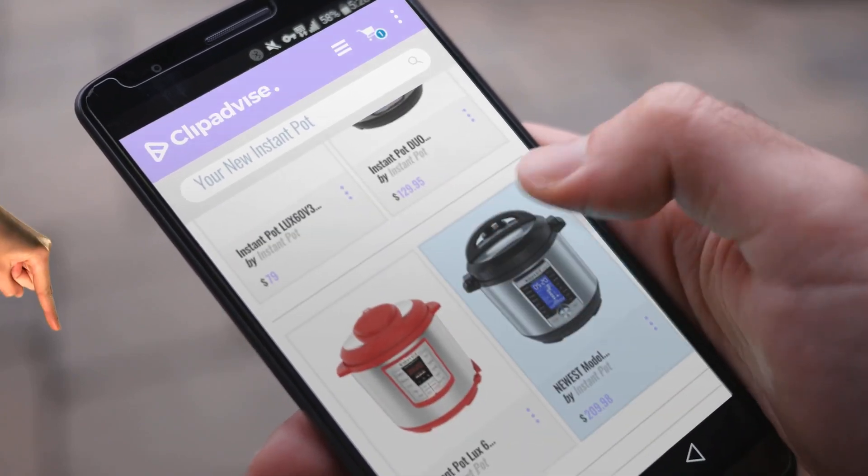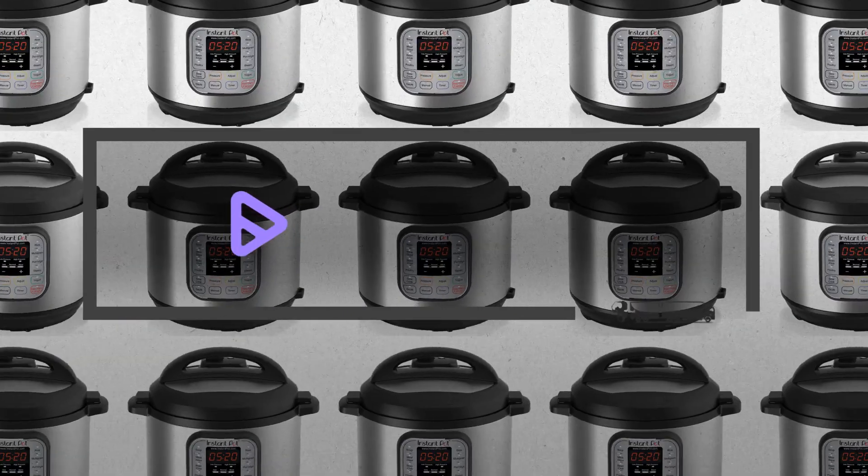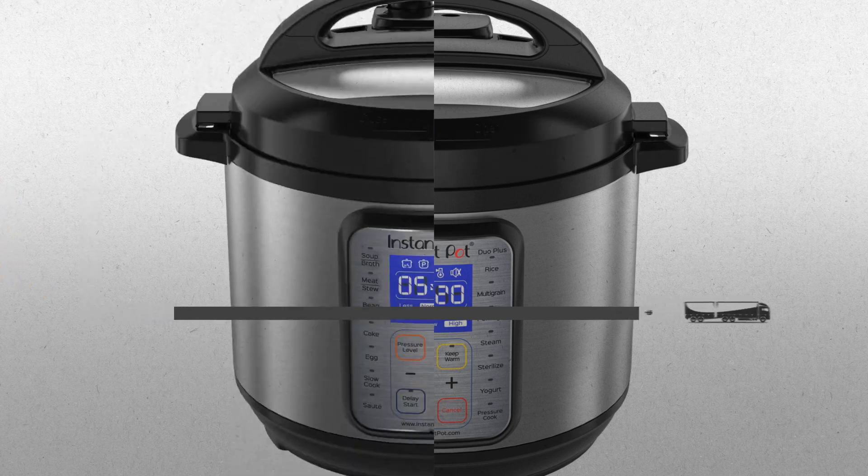If you are looking for your new Instant Pot, here's a collection you've got to see. At any time you like, just click this banner and get real-time deals on your favorite products.